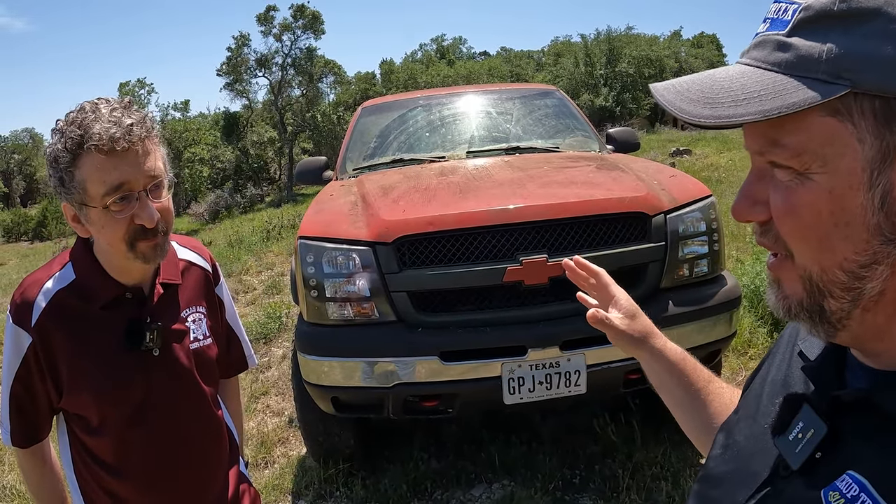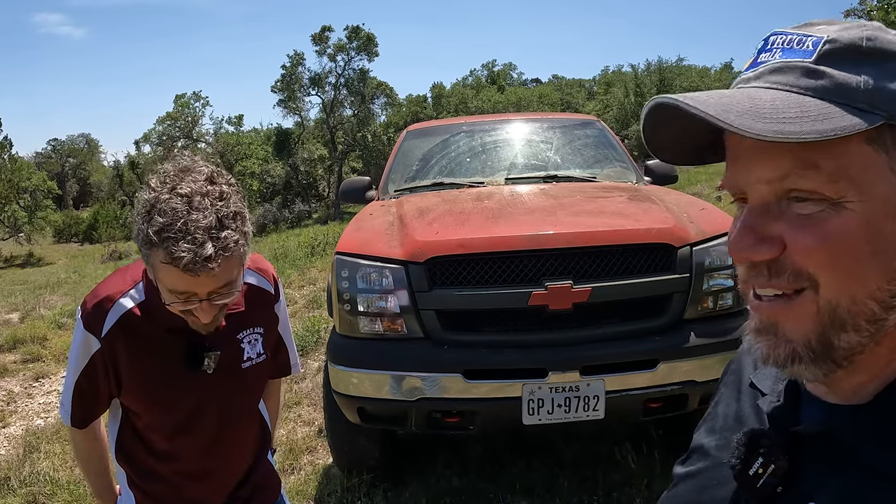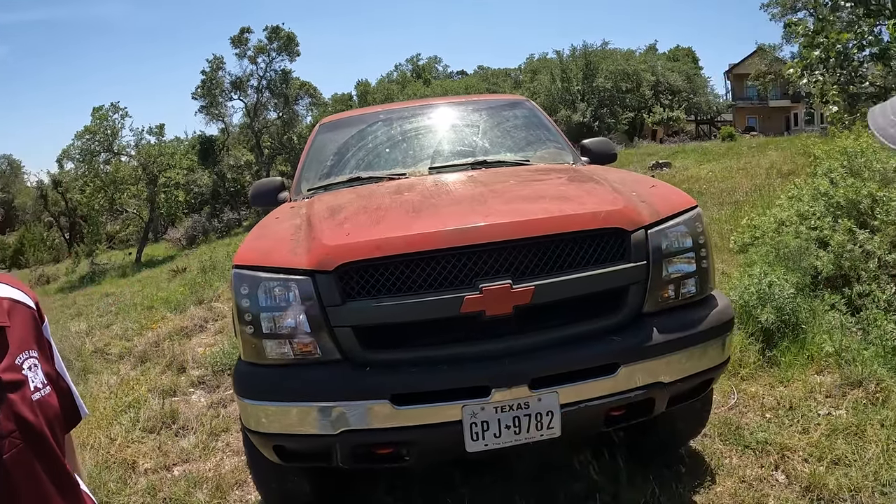This is a 6.0 liter gasser. There are a variety of million mile videos on this channel, but typically they're heavy duty diesel. It's the first time I've ever met somebody with a heavy duty gas truck. I'm sure you get 30 miles a gallon, right? Yeah, right — I wish.